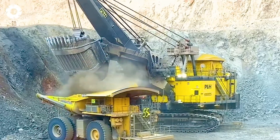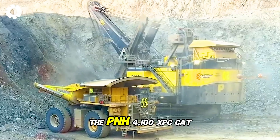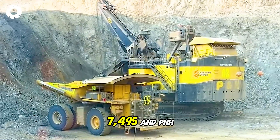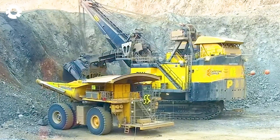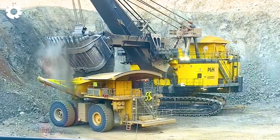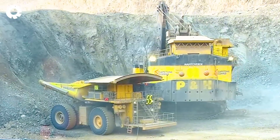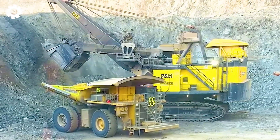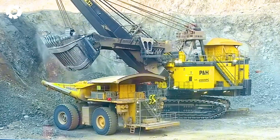Can you imagine the power of three massive electric excavators — the P&H 4100 XPC, CAT 7495, and P&H 4100 XPB — working in perfect harmony in mining operations? With their powerful engines and advanced technology, they create an unstoppable force, overcoming every challenge in their path.